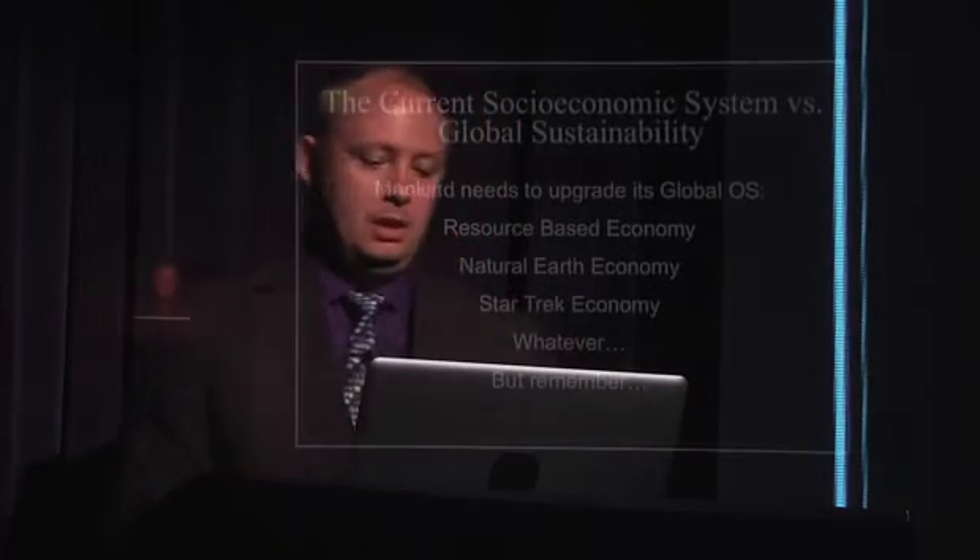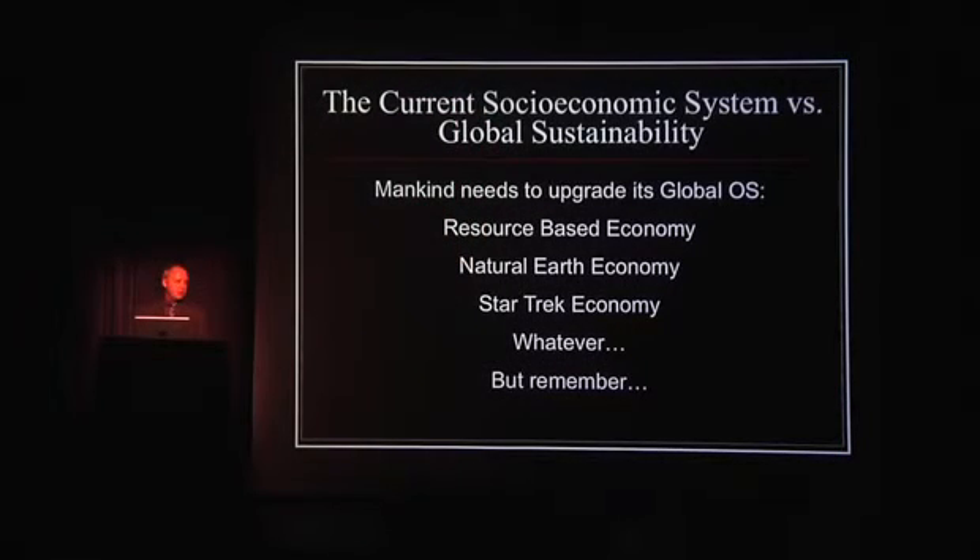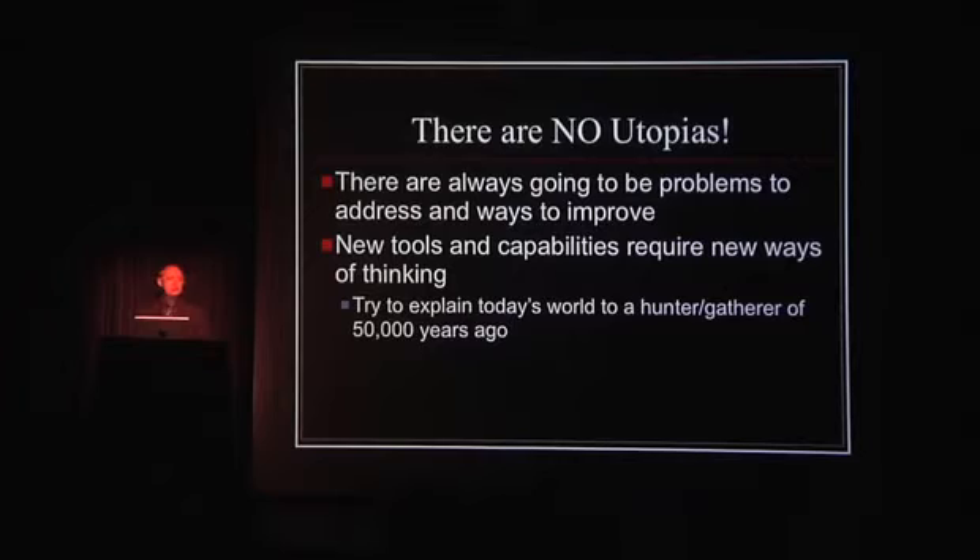Mankind needs to upgrade its global OS — its operating system. You can call it an RBE, a natural Earth, a Star Trek economy, whatever you want to call it — there are a lot of different names for the same general concept. Just remember this: there are no utopias. There are always going to be problems and things to tackle — like building that Mars base. That's going to be a pain in the ass, it's going to be great, it's going to be fun and challenging and cause us to rethink all kinds of ways of doing things. So you're going to need new tools and new ways of thinking.